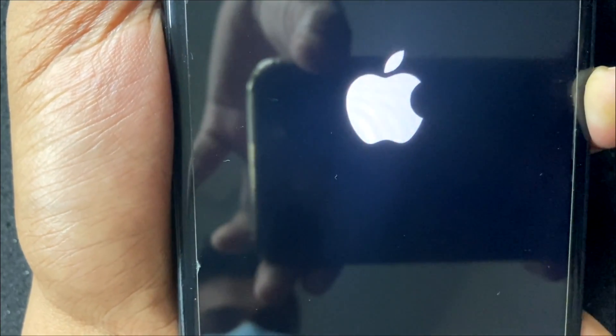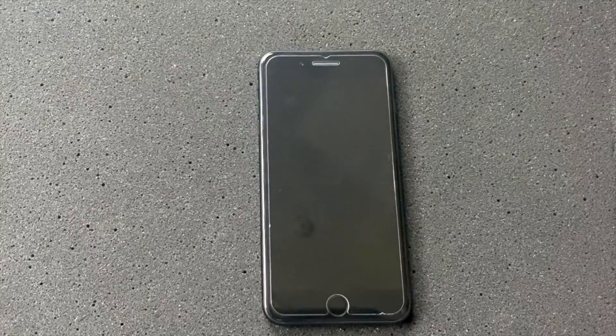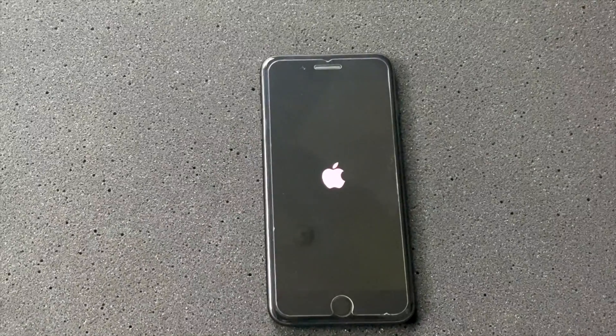Now, to solve this problem, you need to understand the difference. Some people are complaining that their iPhone is getting restarted after, let's say, 30 or maybe 40 minutes. Another group of people are saying their iPhone keeps restarting and it's only turning on briefly.